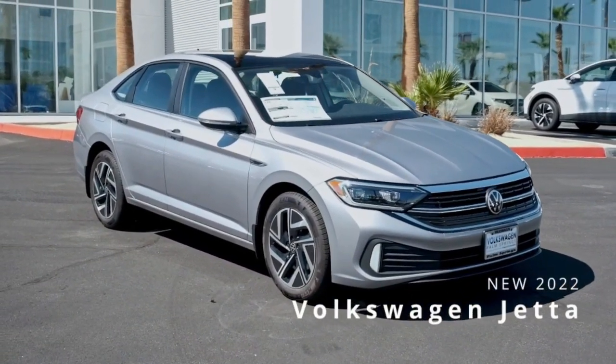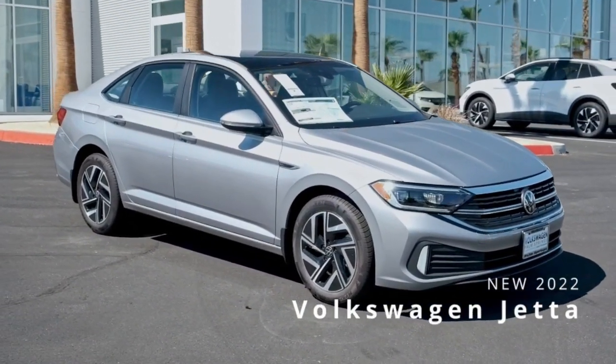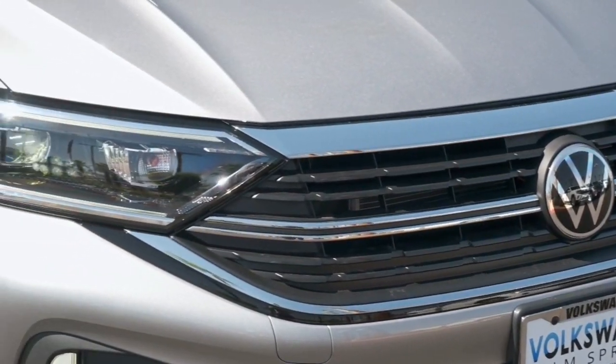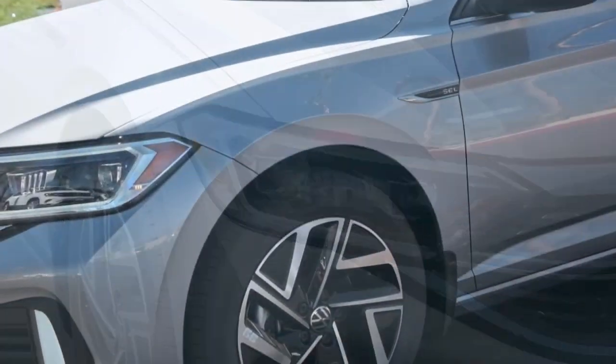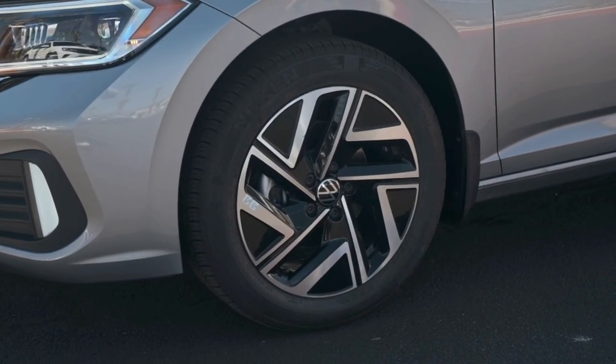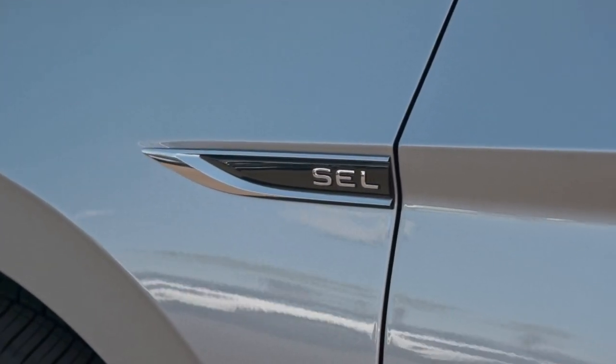These are just some of the great options this vehicle comes with: panoramic roof, keyless entry, navigation system, heated rear seat, satellite radio, power driver seat, aluminum wheels, heated front seat, dual zone AC, electronic stability control.